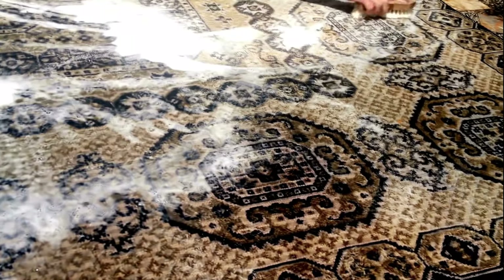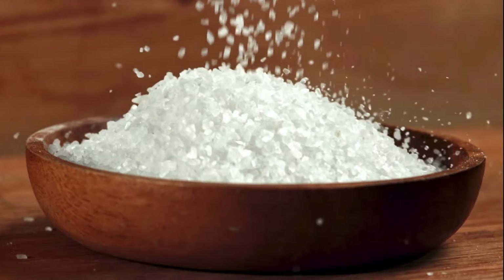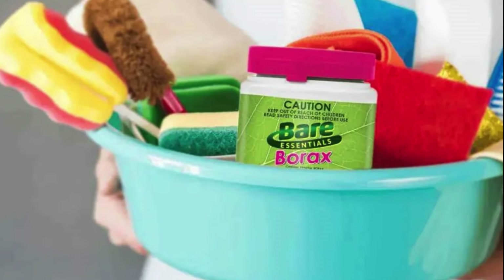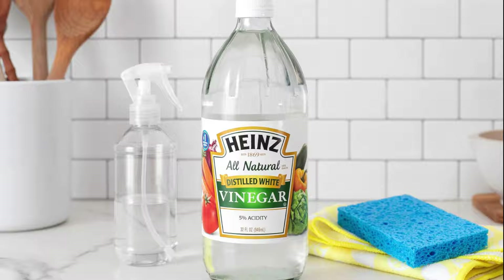Each ingredient in the paste does something special. Salt works like a gentle scrub to loosen up dirt, borax helps to kill germs, and vinegar helps to lift stains. This method is safe for most kinds of carpets and is a good option instead of using strong chemicals.